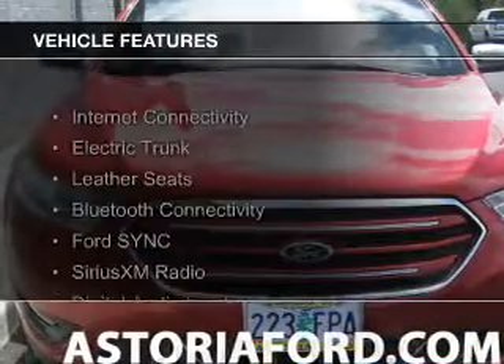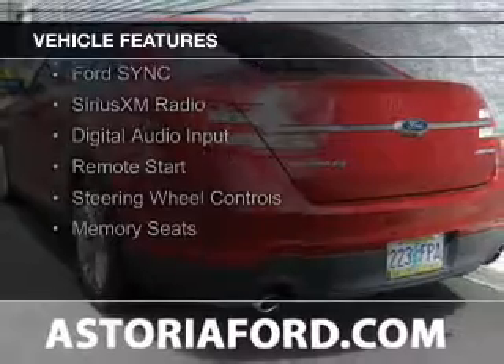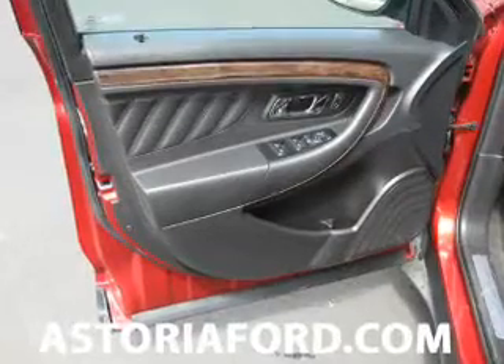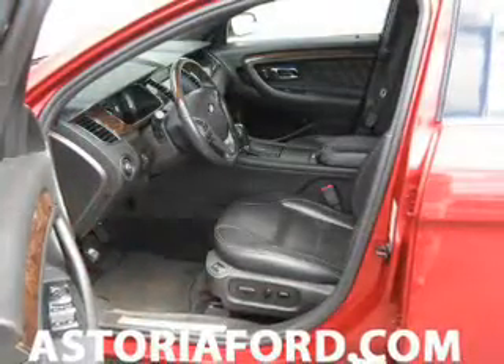The features include internet connectivity, electric trunk, leather seats, Bluetooth connectivity, Ford Sync voice activation, Sirius XM satellite radio, digital audio input, remote start, steering wheel controls, and memory seats.